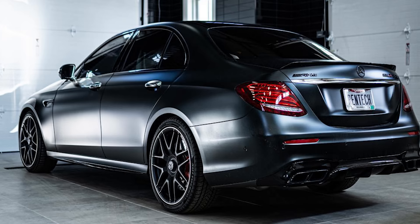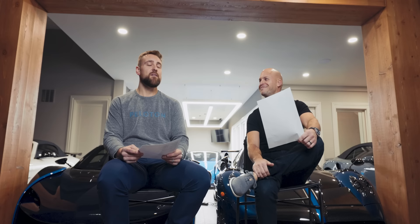The Mercedes E63S AMG Renntech Stage 2 — 840 horsepower, all-wheel drive, with winter tires on it. It's a family sedan and it's amazing, one of the best dailies we've ever had. Bryce wants us to get it out in the snow and do some crazy stuff — if we get a good snow again, more content is coming for sure.